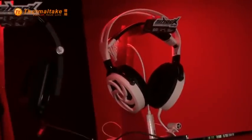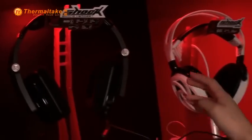Up here we have our full line of headsets. Our Shock headset is actually our best seller right now.